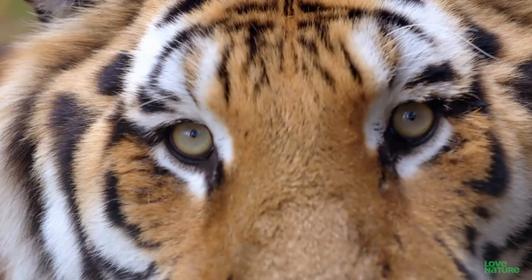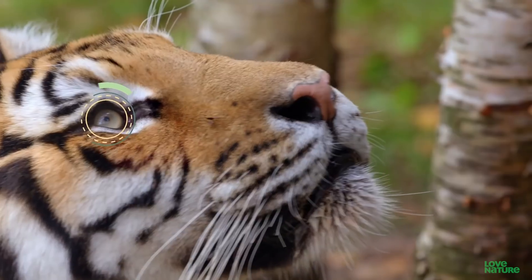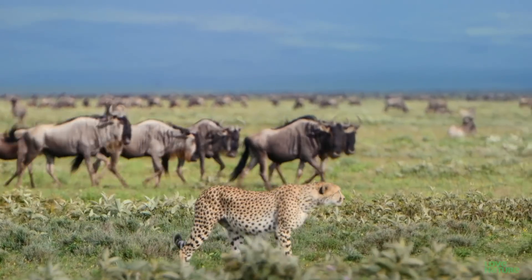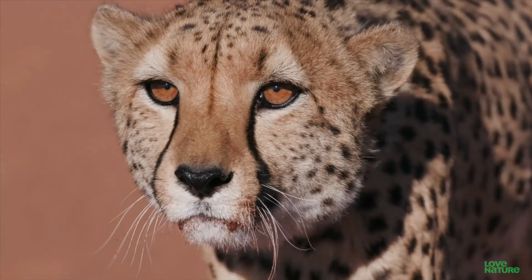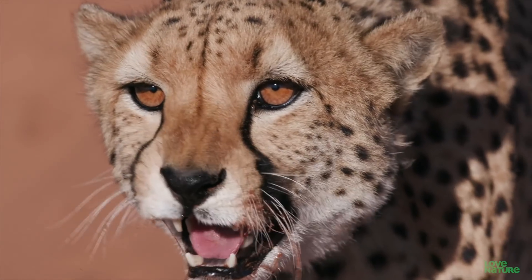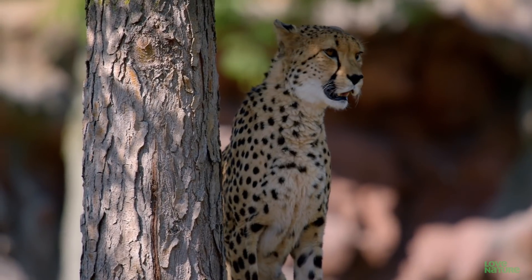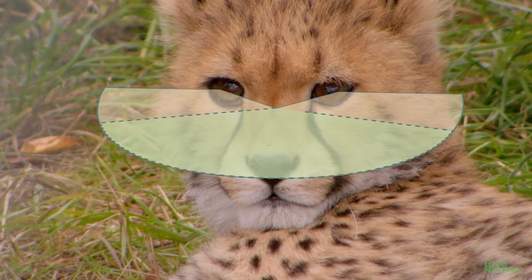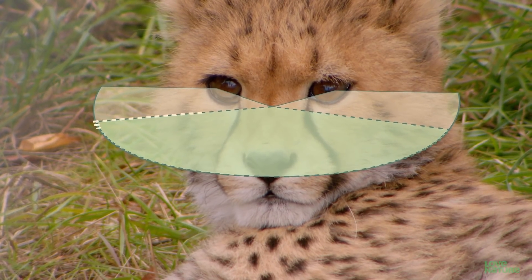It's not just the structure of the eye that helps a top predator. Location is important, too. Big predators like the cheetah need to keep both eyes on the prize. They use peripheral vision to stay alert to potential threats, but their main focus is always straight in front, which is why most carnivorous mammals have forward-facing eyes with a relatively narrow field of view.